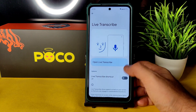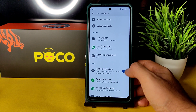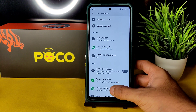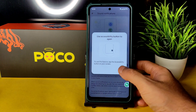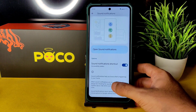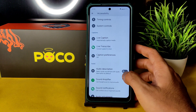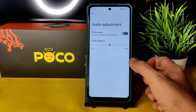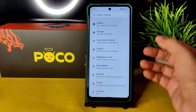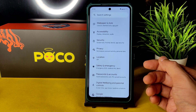Live captions and live transcribe are enhanced. Audio description is available — you can select audio soundtracks with audio description by default. Sound amplifier and sound notification shortcuts are also available. Audio adjustment is given. These are all the new things I noticed in this Android 13 Beta 1 Pixel 5 ported ROM for Poco X3.